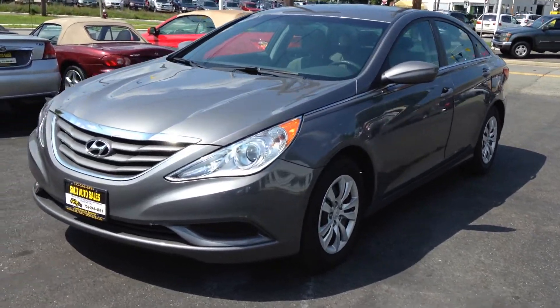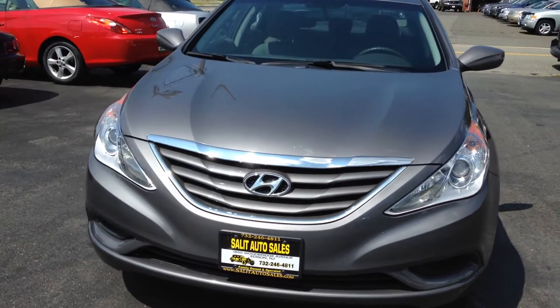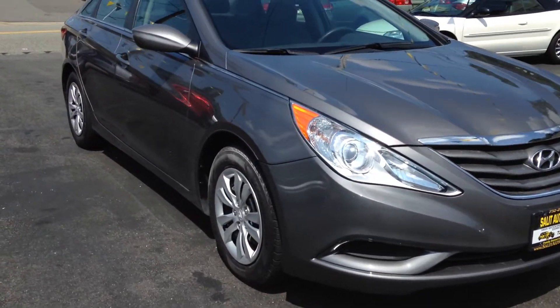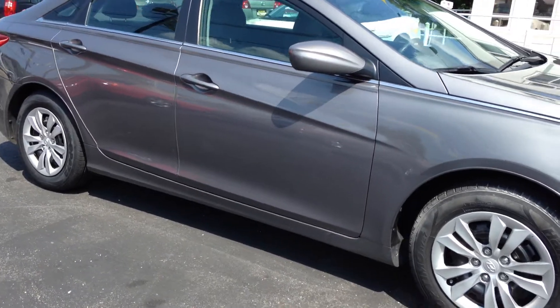Here we're looking at a 2011 Hyundai Sonata GLS with only 31,000 miles on it. This is the first year for one of the newly redesigned body changes on the Sonata, which is gorgeous. The lines on it are just — you really need to drive it.